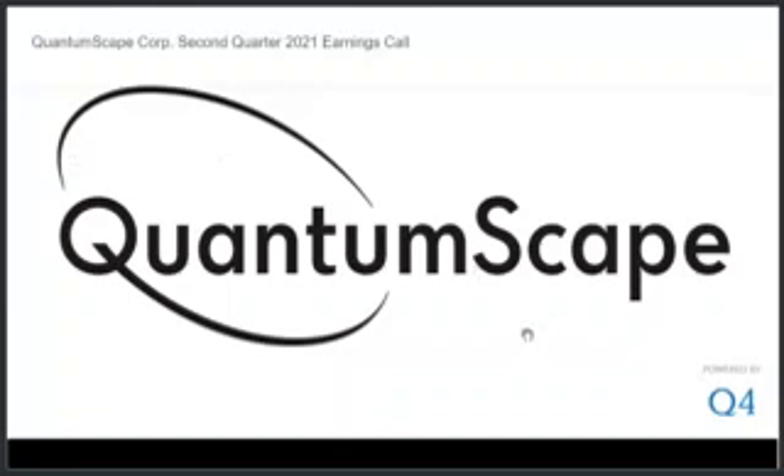In another important development, we made and tested our anode-free lithium metal cells with a low-cost iron phosphate, LFP, cathode, and confirmed that our chemistry and cell design is compatible with LFP. We believe this demonstrates the commercial flexibility of our cathode-agnostic, solid-state lithium metal platform, which allows us to expand our product offering to a broad spectrum of the automotive market.